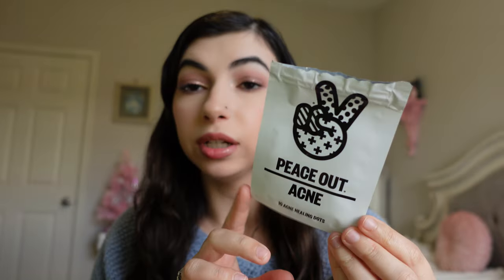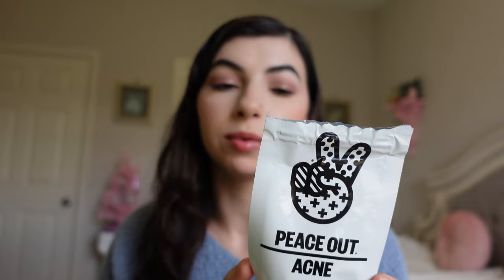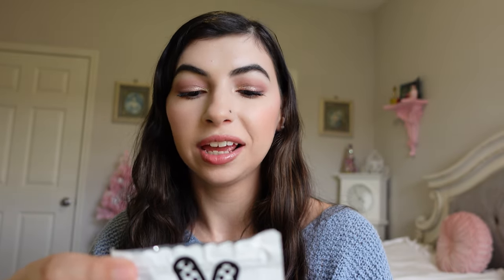I went through these Peace Out acne little stickers and I really need to get more. When I have a pimple that's just annoying, it helps your blemishes go away — it says in six hours. It's not a miracle worker but it does help, so I want to purchase these again. I haven't yet but I hope to soon.